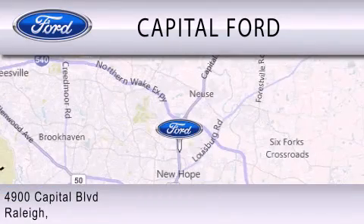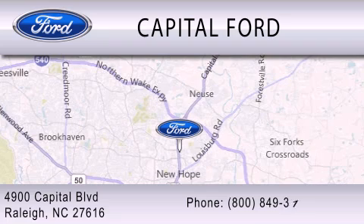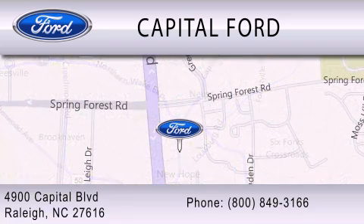We are located at 4900 Capital Boulevard in Raleigh.